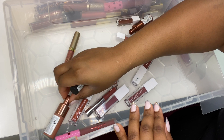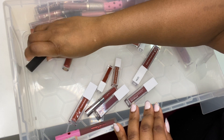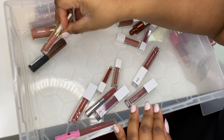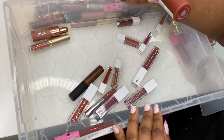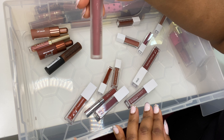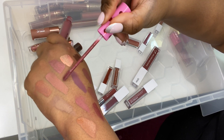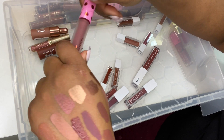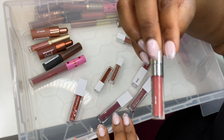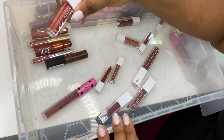NYX Soft Matte Metallic in Dubai. Revlon Kiss Cloud Blotted Lip Color in Whipped Hazelnut. Stila Splendor with a shimmer finish. Another Revlon Cloud Blotted Lip Color in Chocolate Soufflé. I Heart Revolution Vanille Cherry in Morello — I'll swatch this one, beautiful colour. And Colourpop in Frick and Frack.